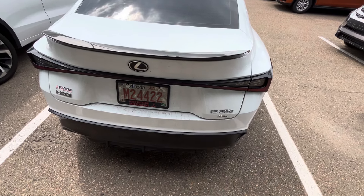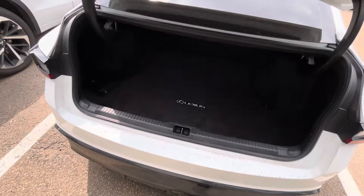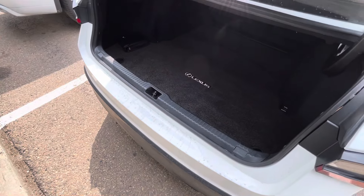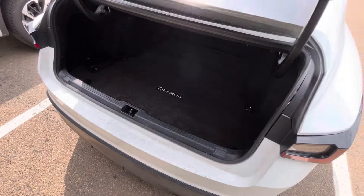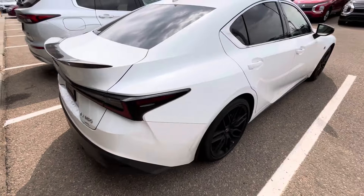Check out the rear — it comes with a nice spoiler giving it a meaner look. To pop the trunk, just hold the button on the key fob like so. Nice and easy to lift, and as you can see you've got tons of room back here — whether you're going golfing or grocery shopping, tons of room.